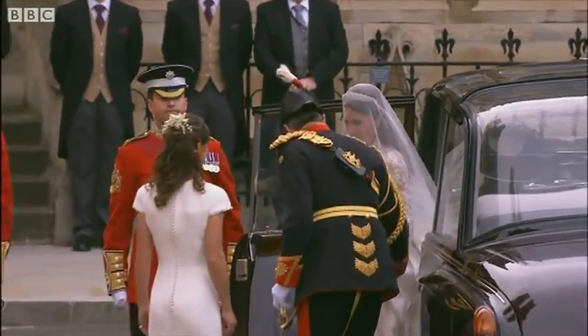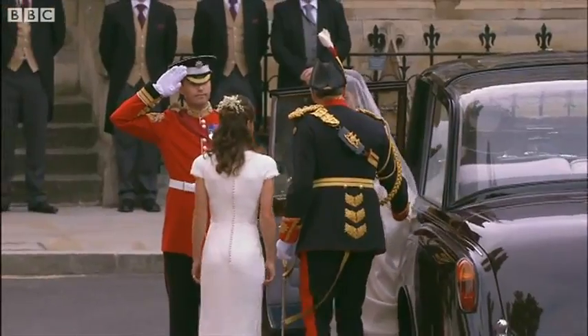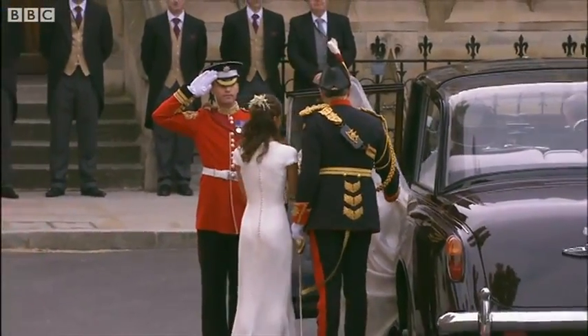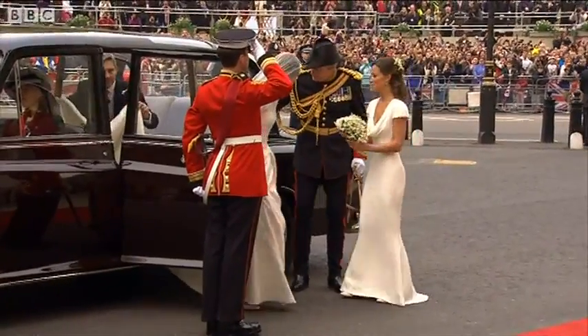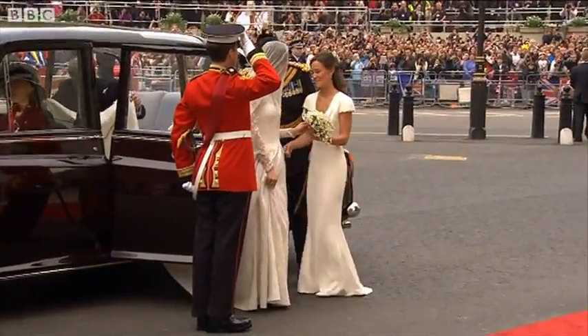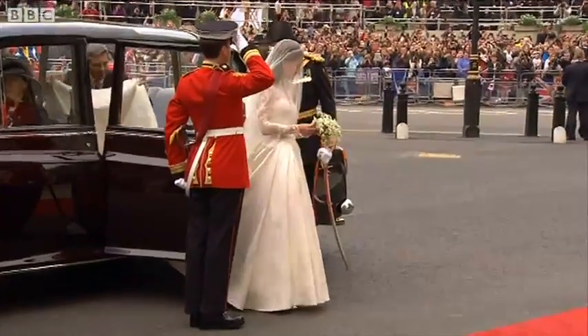And I can tell you now, it has just been confirmed that it is Sarah Burton at Alexander McQueen who designed this dress. A very popular choice. I am beside myself — this is such a fashion moment, I can't tell you.